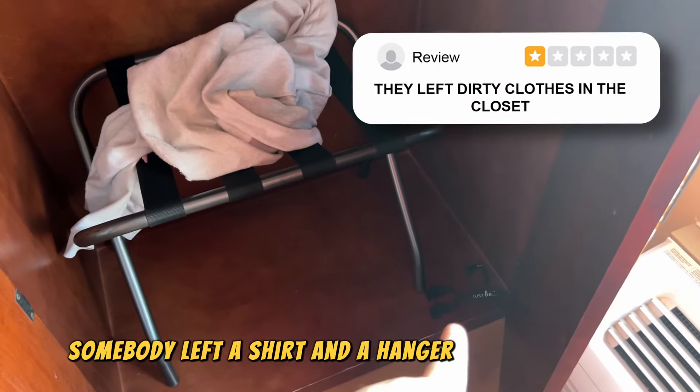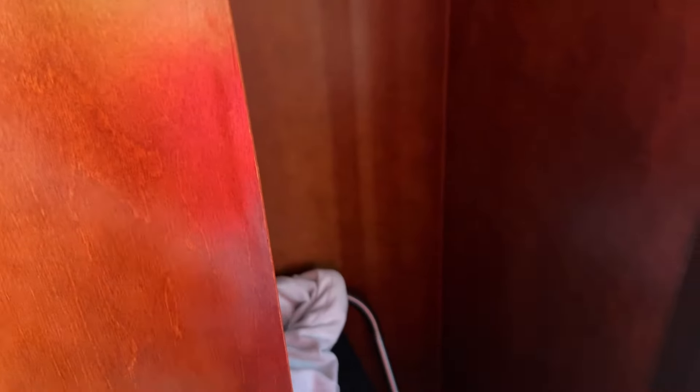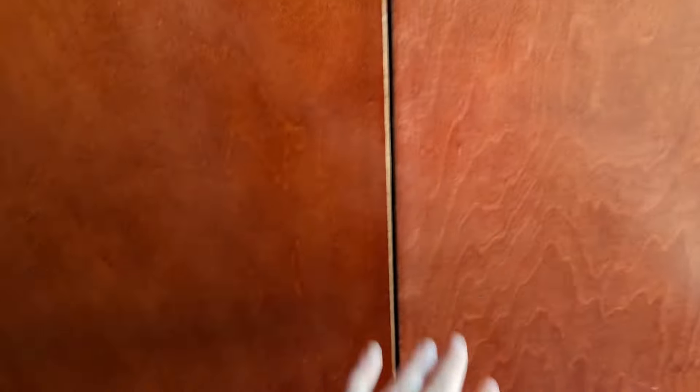It's not looking much different to me than any other budget hotel. I'm not seeing anything that's, like, crazy. Somebody left a shirt and a hanger for a bra, maybe. So that's one thing I can't debunk — somebody actually left some clothes in the drawer.